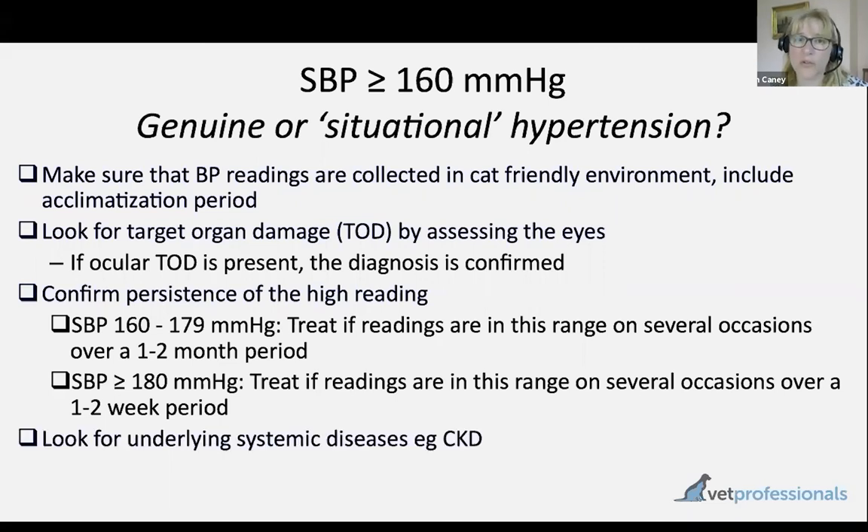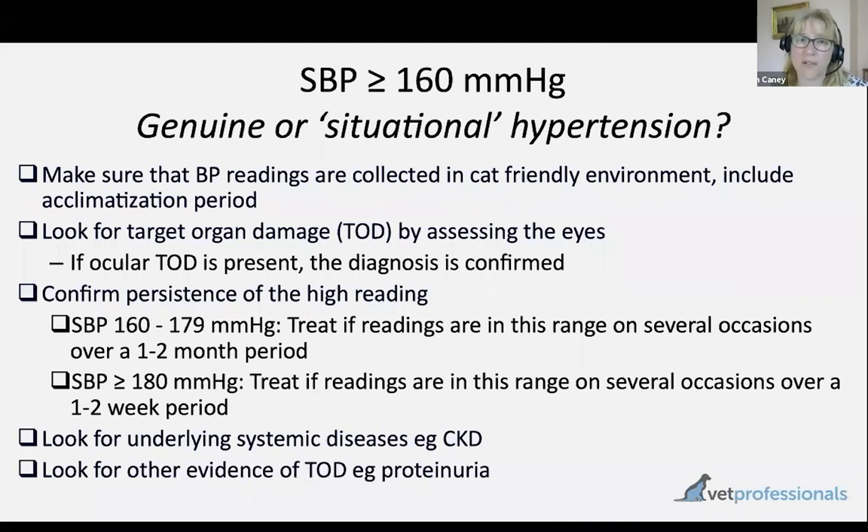Other things we can do — particularly if we're finding high readings in an older cat during health screening — are to look for underlying diseases associated with hypertension, such as chronic kidney disease. We can also look for other evidence of target organ damage, including proteinuria — an increase in protein loss in the urine.